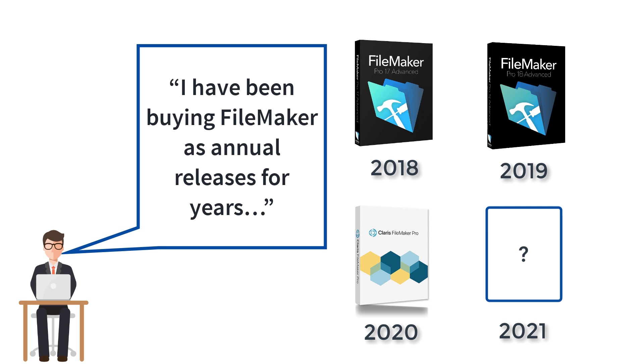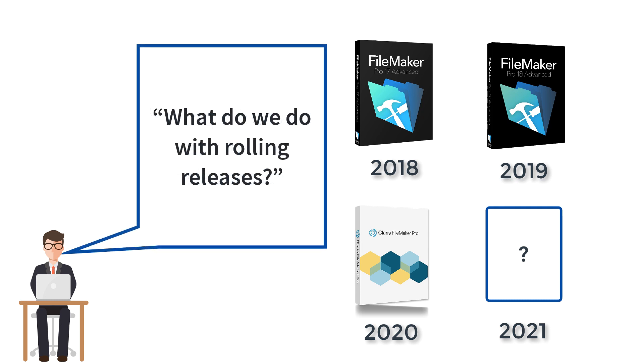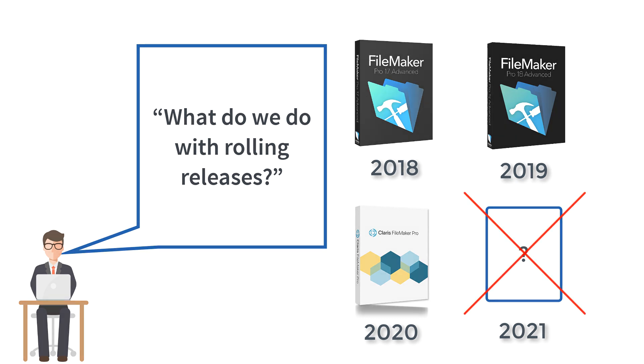Greg also asked a follow-on question: he had been buying FileMaker for years — first as a box product, then as an annual release, so he knew he would buy it every May or June and have the latest version. With the move to a rolling release schedule, what do we do? Strictly speaking, FileMaker's licensing strategy doesn't revolve around releases anymore at all.